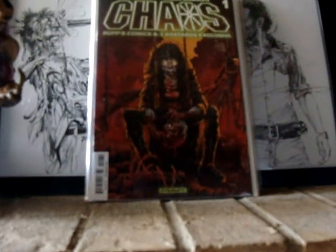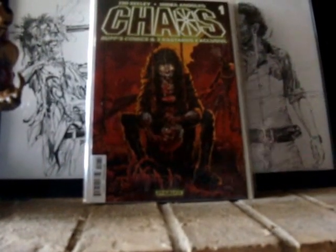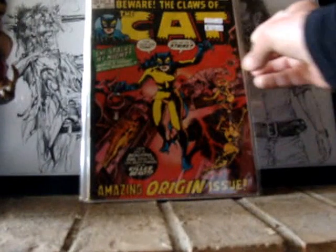Next, LCS buy. Picked this up for $6. Beware of the Claws of the Cat number 1.